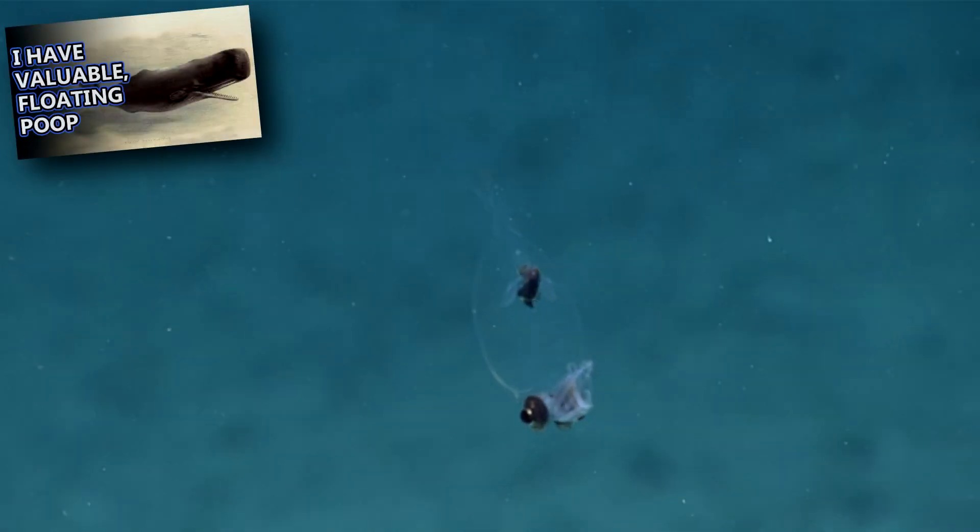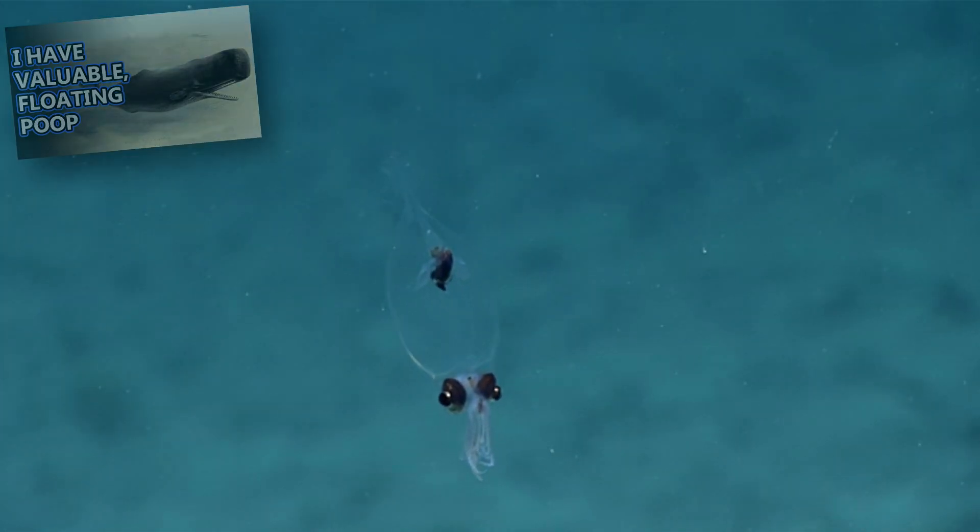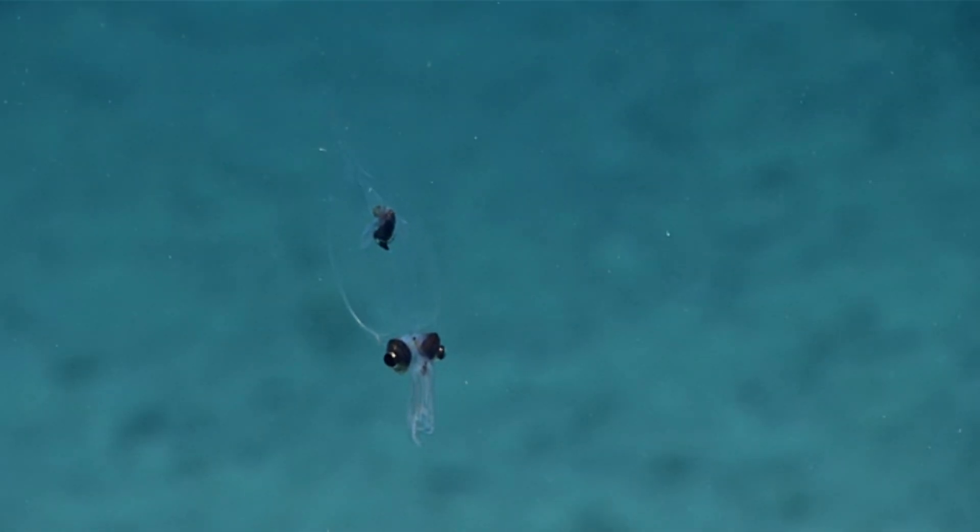Predators to glass squids include whales like sperm whales, as well as seafaring birds like an albatross. In turn, glass squids eat fish and crustaceans.